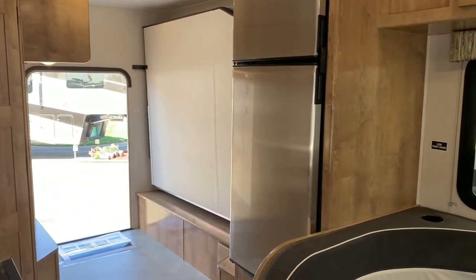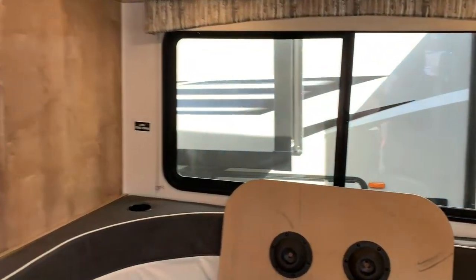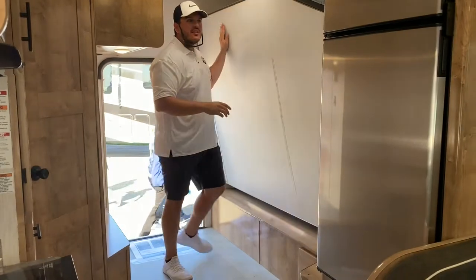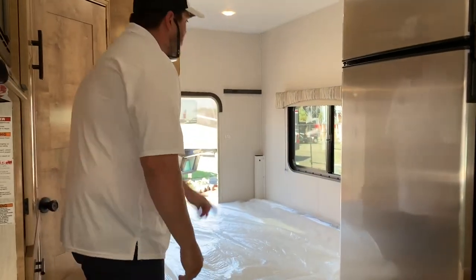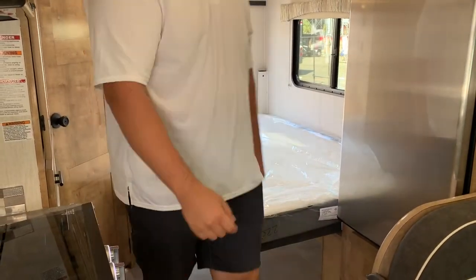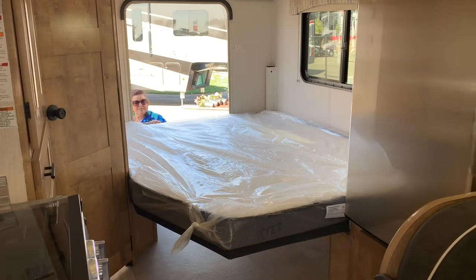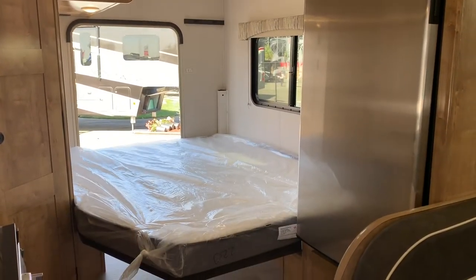So the bed — that's what I was waiting for. How easy is it to drop down that bed? It's really light, you just get out of the way because it takes up the whole width. One hand! Now you close that screen door and you've got nice cross ventilation. The bed anchors onto the side there.